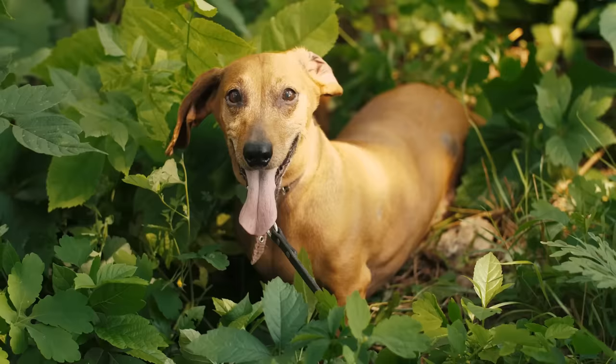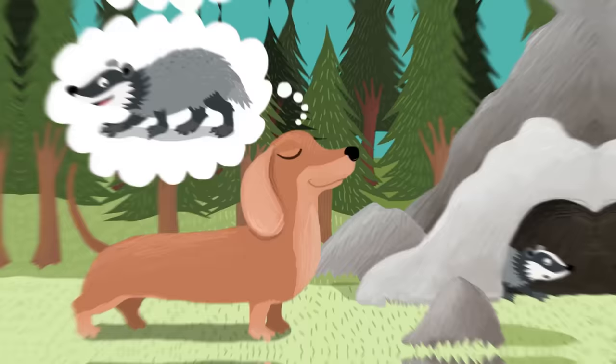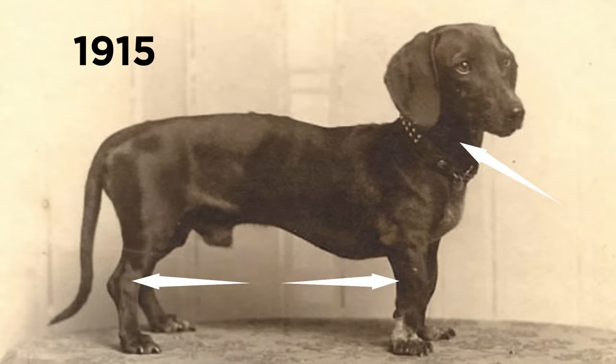Dachshund. Better known as the Sausage Dog or Weenie Dog due to their elongated bodies, this breed can be traced back to 15th-century Germany, where they were first created to sniff out badgers and other burrow-dwelling animals with their short-legged build. This photograph shows just how different the Dachshund looked in 1915, with legs and a neck which were more proportionate to their overall size, compared to the deliberately stunted legs of today's Dachshunds.